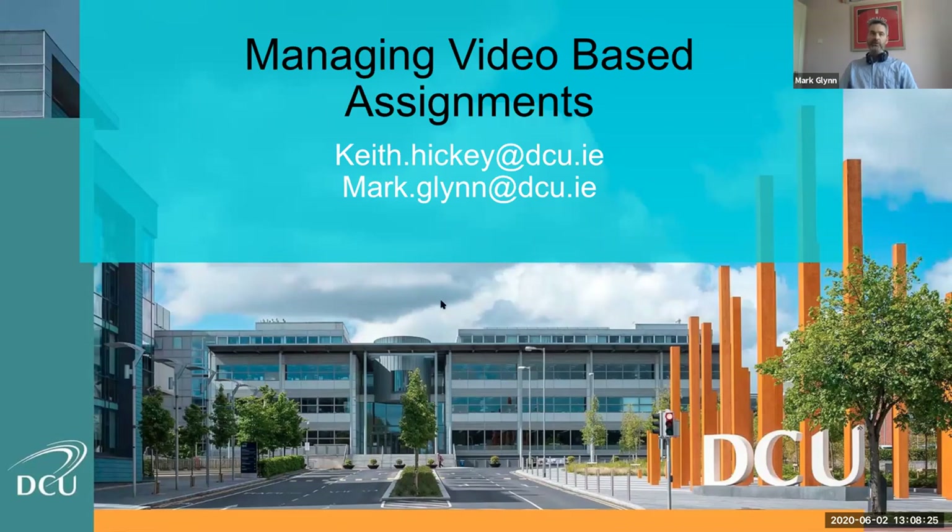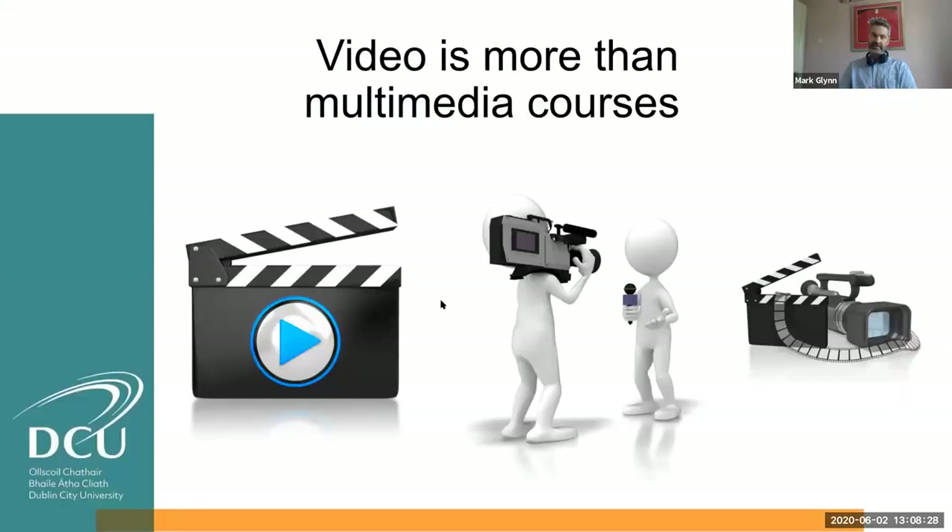I'll take over from there and follow up from what Keith was saying. He was able to give the engineering perspective recording the presentations of final year students. We were finding across the university that video was much more than just multimedia courses — standard normal courses needed video. Keith mentioned Patrick in the School of Nursing. They have the OSCEs, the clinical exams which need to be done: bed making, drug administration, stitching — all practical activities that need to be done. The use of video wasn't restricted to multimedia courses.